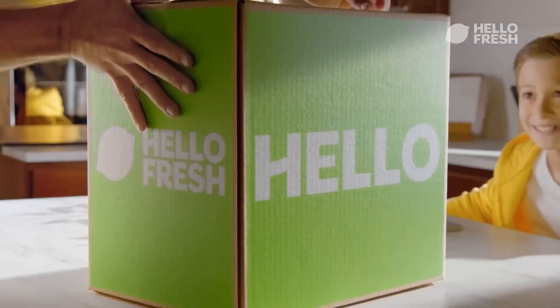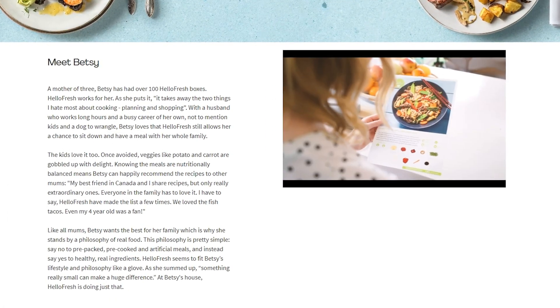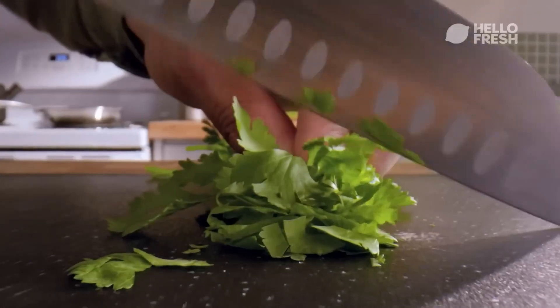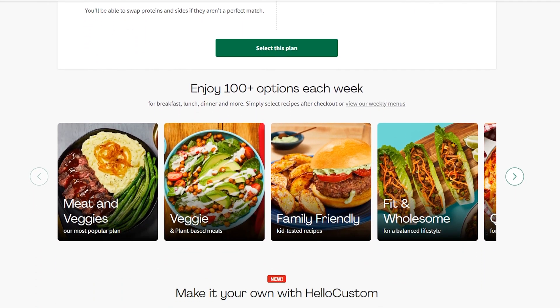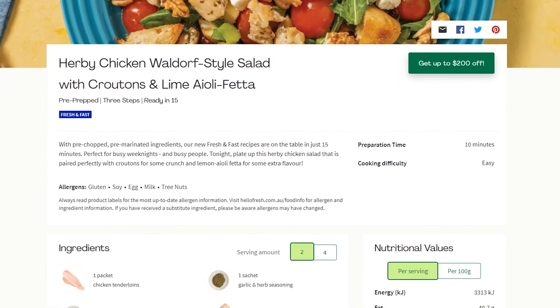Find out after this message from our sponsor, HelloFresh. HelloFresh is a meal delivery service that makes cooking easy, fun, convenient and most importantly healthy. Take it from Bessie, a mother of three who has had over a hundred HelloFresh boxes, who says that HelloFresh takes away the two things I hate most about cooking: planning and shopping. They deliver crisp ingredients and follow-along recipes delivered to your door every week, allowing you to choose from a vast selection of meals catering to a wide range of preferences and requirements. Two of the many great dishes they offer include Cheats Pesto and Tomato Scrolls with Cheddar Cheese, and Herbie Chicken Waldorf Style Salad with Croutons and Lime Alo La Feta.